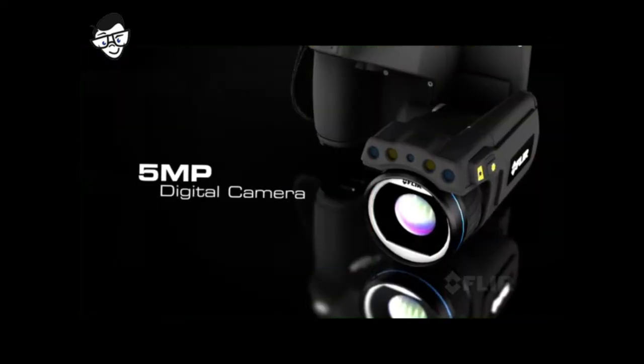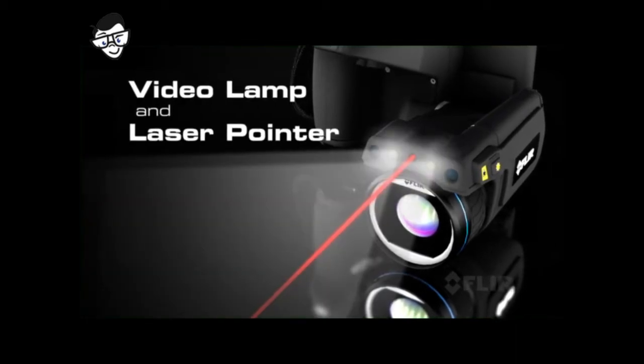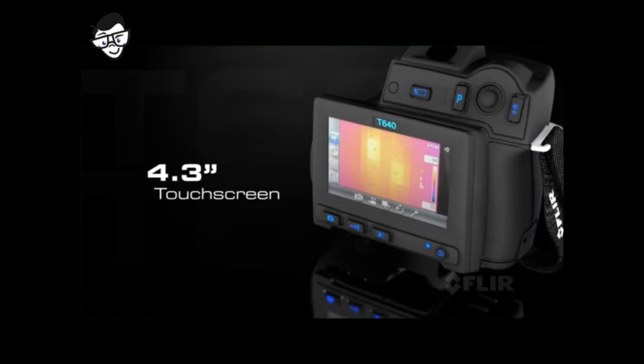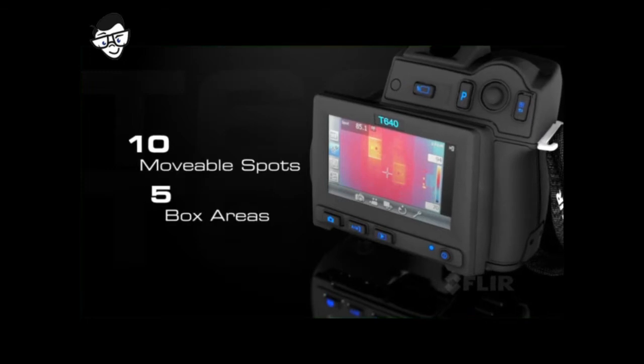Plus a 5-megapixel digital camera for clear corresponding visible light pictures. Check out the new larger touchscreen that puts plenty of tools right at your fingertips to fine-tune images and radiometric data.